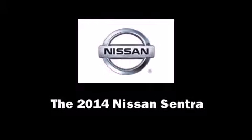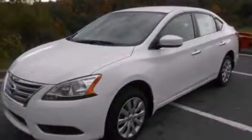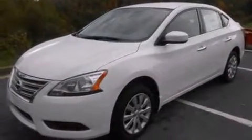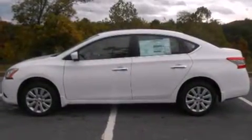The 2014 Nissan Sentra. This four-door, five-passenger sedan stands out among competitors in its class. Smooth gear shifts are achieved thanks to the efficient four-cylinder engine. And for added security, Dynamic Stability Control supplements the drivetrain.